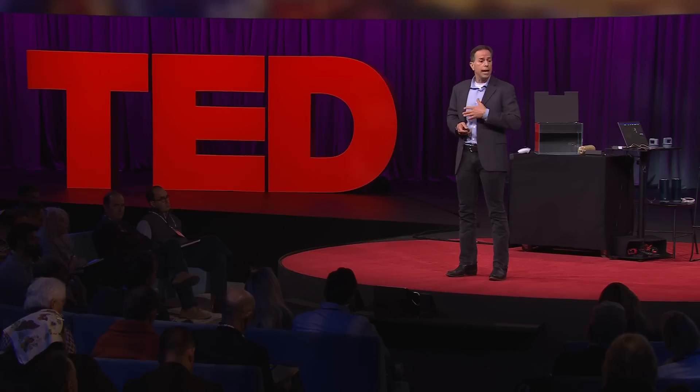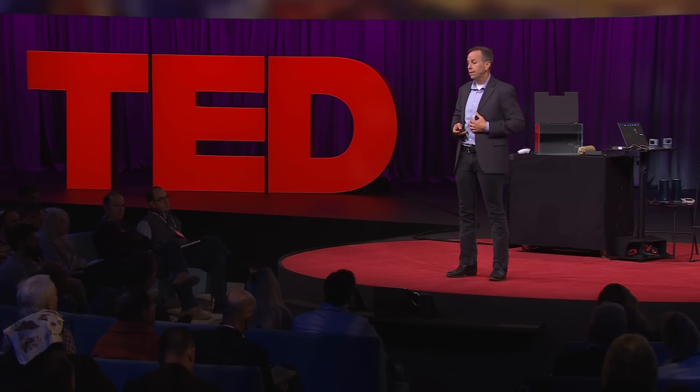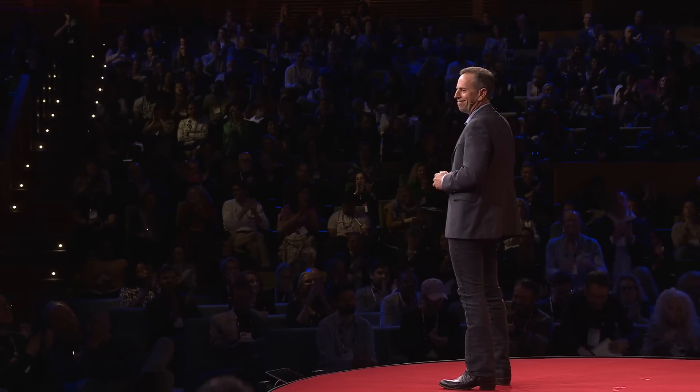But it's a worthwhile journey to go on. Imagine being able to have all this information for you, for your health, for your family, and for humanity. So I'd like to invite all of you to join us in being brave, and let's bring micro-robots inside the human body. Thank you very much.